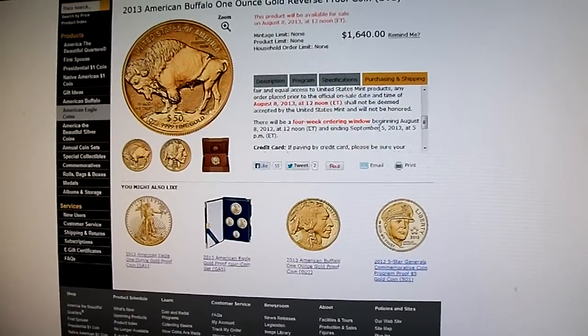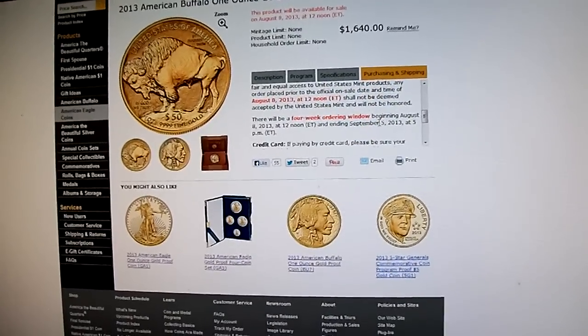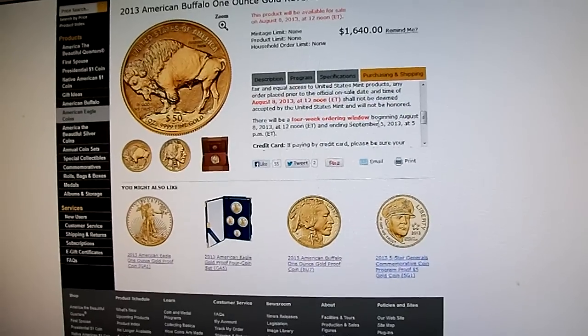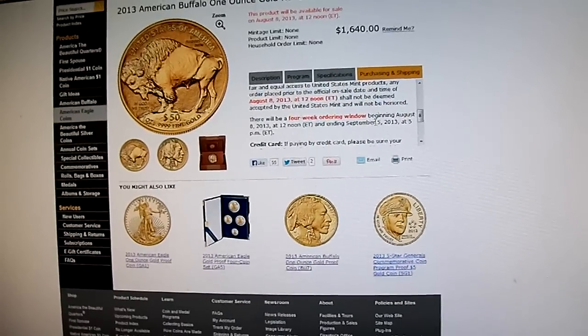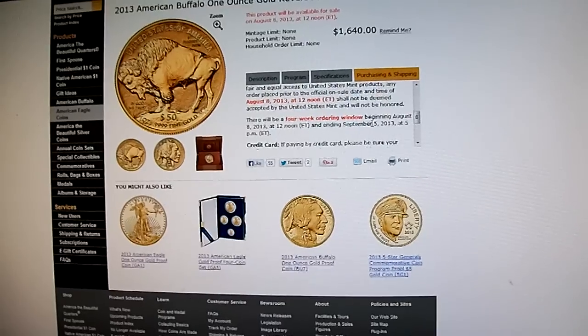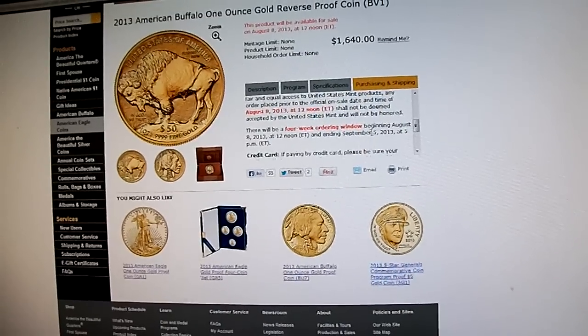2008 is the most collectible year because they actually had fractionals — they had tenth ounce, quarter ounce, half ounce, and full ounce that year — and the mintage was extremely low. But I also think that this reverse proof will be very collectible because it's the only reverse proof in the series.